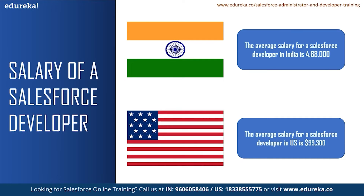In the US, there are more than 4,000 job vacancies for a Salesforce developer. These are only from one website, so there can be many more job openings around you.